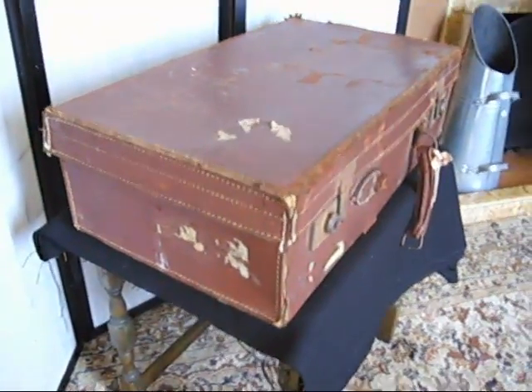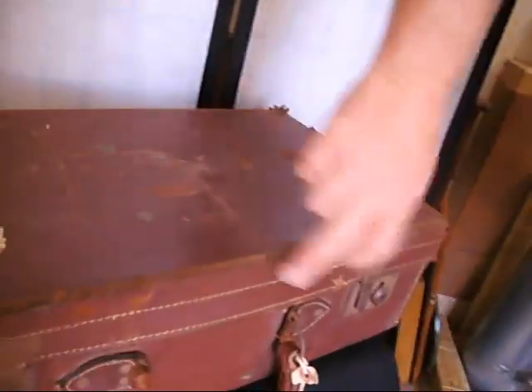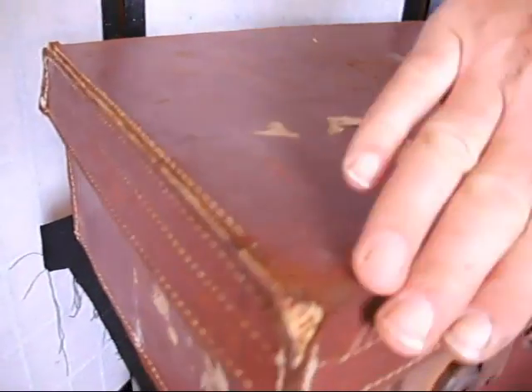It's lovely, beautiful contrasting white stitching on this reddish-brown leather suitcase. You can see where it's furnished — it's leather. That shows it in a new light.